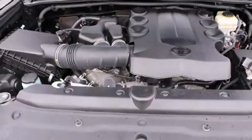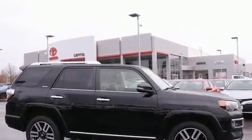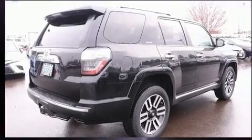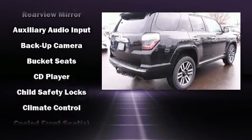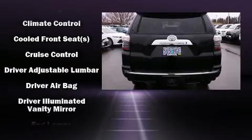Toyota ensures the safety and security of its passengers with equipment such as dual front impact airbags, anti-whiplash front head restraints, an emergency communication system, and four-wheel disc brakes with ABS.